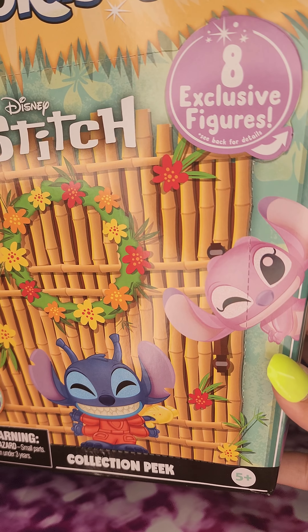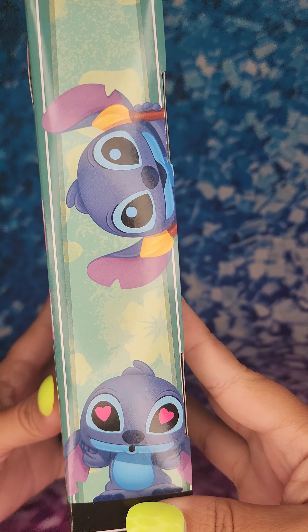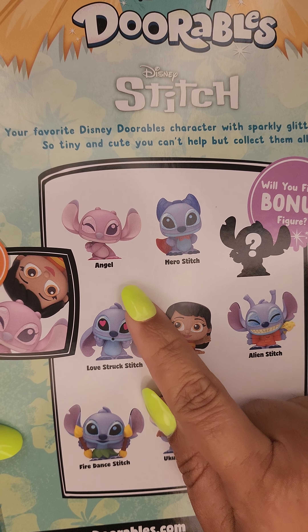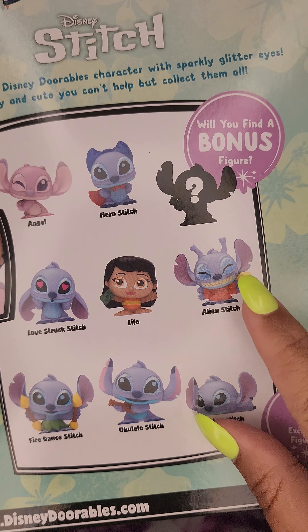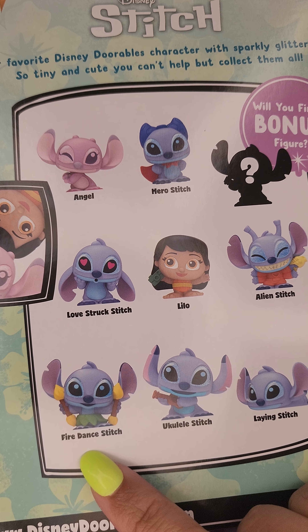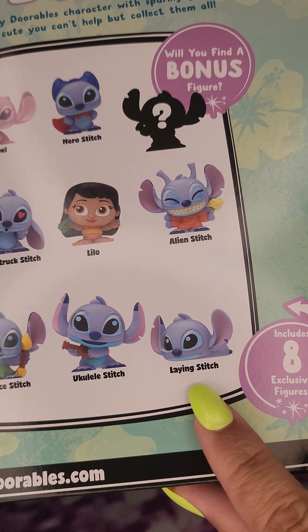It says that it comes with eight exclusive figures. These are the ones that you can get: Angel, Hero Stitch, the bonus figure Alien Stitch, Lilo, Love Struck Stitch, Fire Dance Stitch, Yooka-Laylee Stitch, and Laying Stitch.